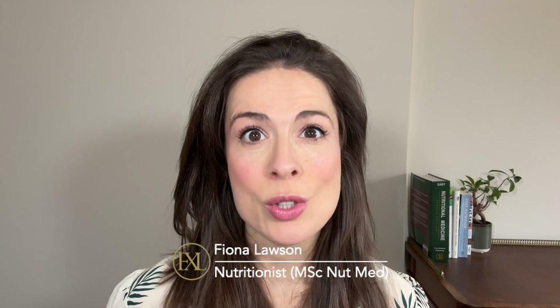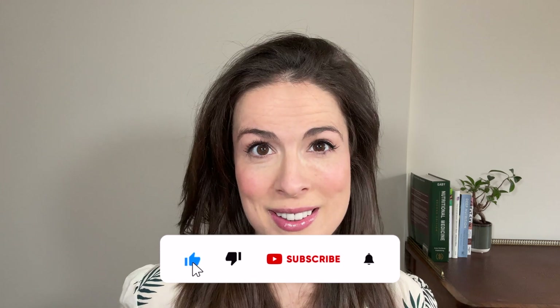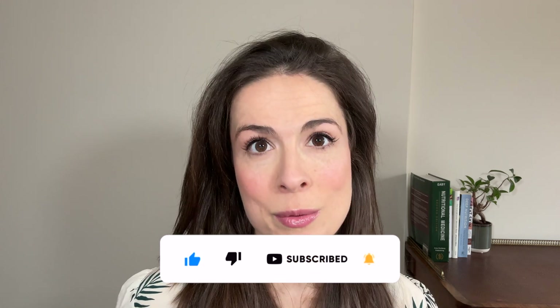A quick hello if you're new here. My name is Fiona and I'm a registered nutritionist with a master's degree in nutritional medicine. On this channel we talk about how to eat for great skin because true skincare starts on your plate. If you haven't already, please consider hitting the subscribe button because it really helps the channel.